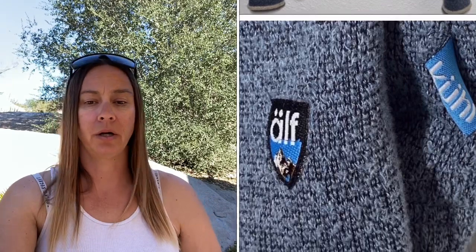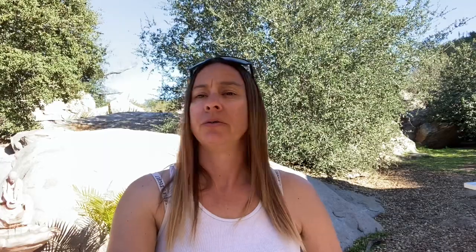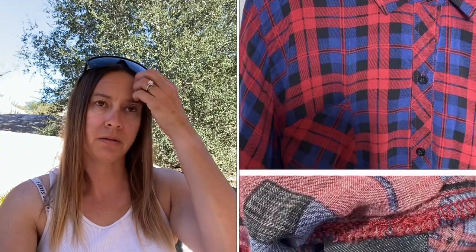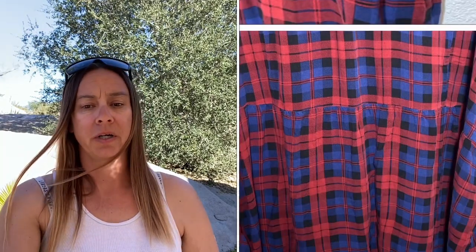Next is this Coal Elf fleece quarter zip sweater — it was really pretty, had a lot of likes, but nobody was really interested in buying it. I paid $1, had it listed at $32 or $34, accepted an offer of $25, Poshmark took $5, and I ended up making $19. Next is this Torrid plaid button-down long sleeve shirt, size 6 — which is like their vanity sizing, so around a size 28 or 32. I paid $0.92, accepted $18, Poshmark took $3.60, and I made $13.48.